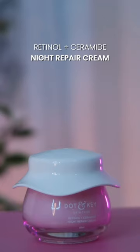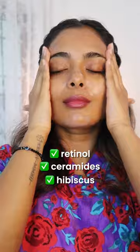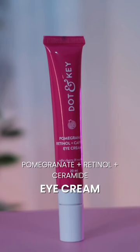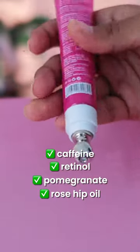Number three, the night cream is infused with retinol, ceramides, and hibiscus, and it works its magic while I'm asleep. Lastly, the eye cream with ingredients like caffeine, retinol, pomegranate, and rosehip oil.